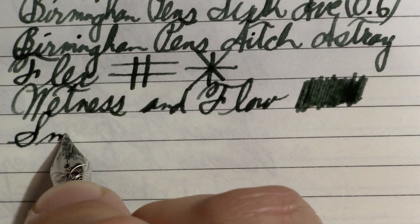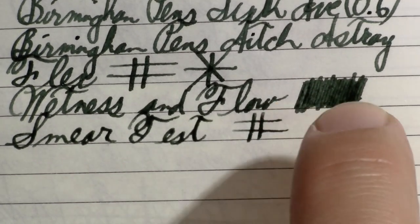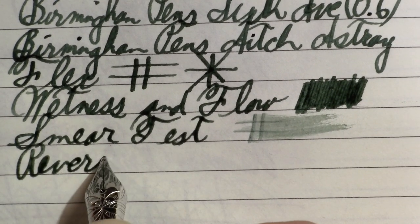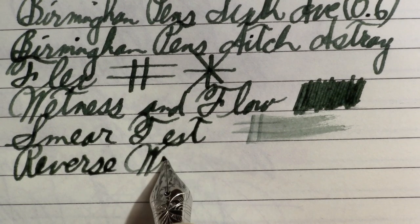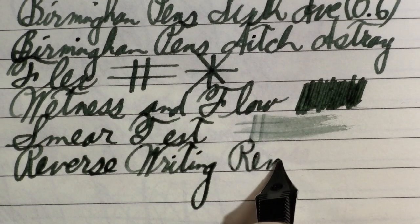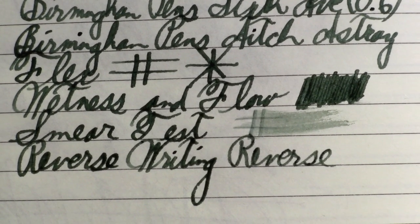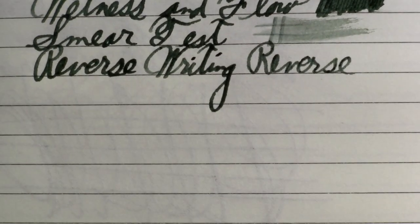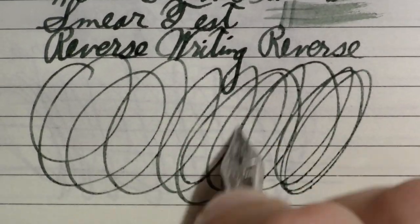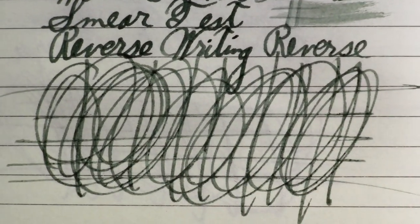Smear test — this is wet, but of course this test also tests the ink. Reverse writing, which can be interesting on a stub. Looks slightly narrower, it's more scratchy, so maybe more like a broad. And finally, the world famous Pierre Gustafson test.